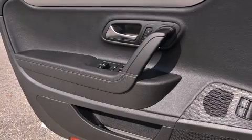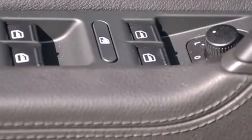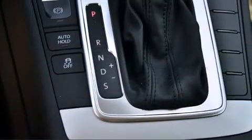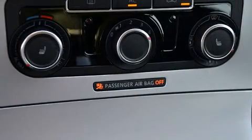Volkswagen also prioritized safety and security with features such as dual front impact airbags with occupant-sensing airbag, front and side impact airbags, brake assist, anti-whiplash front head restraints, and four-wheel disc brakes with ABS.